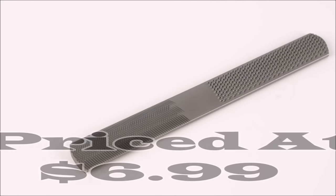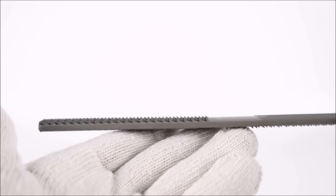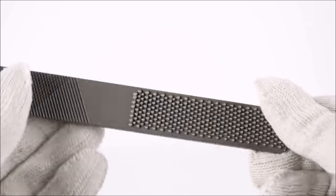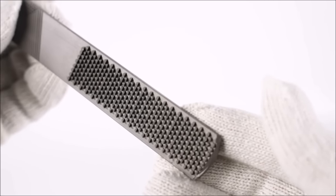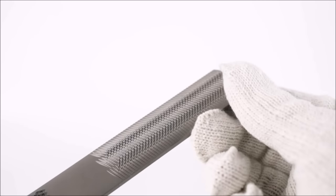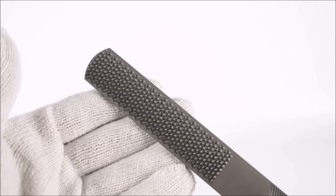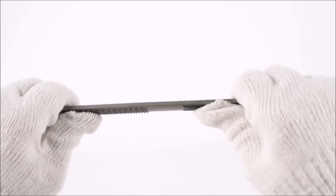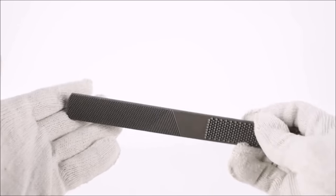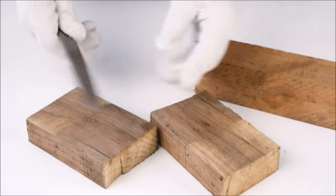Number seventeen: the 8-inch four-way wood rasp file, priced at just $6.99, offers exceptional versatility for woodworking tasks. It effectively combines four tools in one — flat milling, half-round second cut, flat wood rasp, and half-round wood rasp — with a multi-tooth structure that enhances filing rates. Constructed from high-carbon hardened steel with high-temperature quenching, this rasp file boasts clear teeth that reduce labor intensity and increase work efficiency.